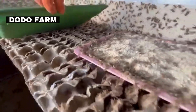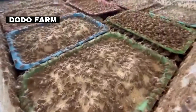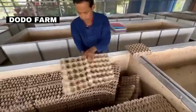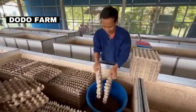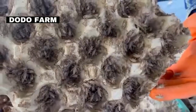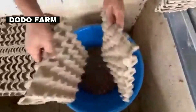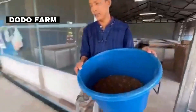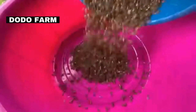Crickets typically take about six to eight weeks to grow from nymphs to adults ready for harvest. Several species of crickets are commonly used for farming. Acheta domesticus, also known as the house cricket, is light brown or tan in color and is the common species used for farming, primarily for human consumption. This species is widely used due to its fast growth rate, high reproductive capacity, and adaptability to different environments.